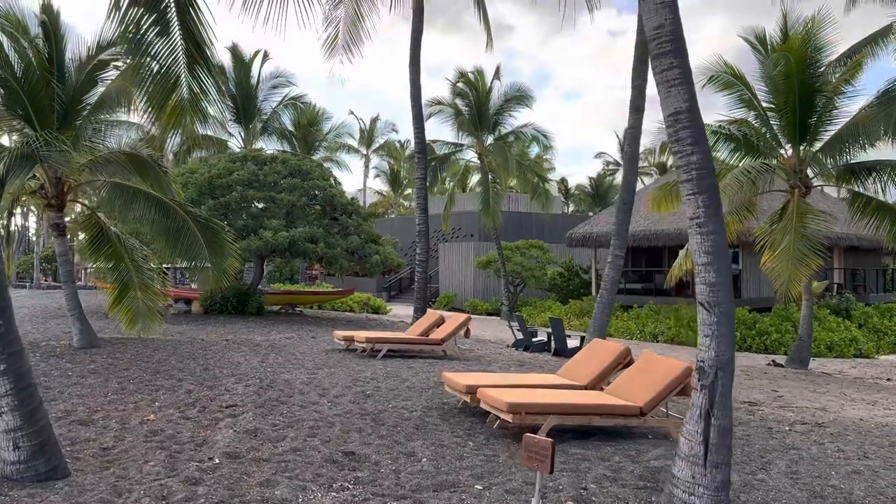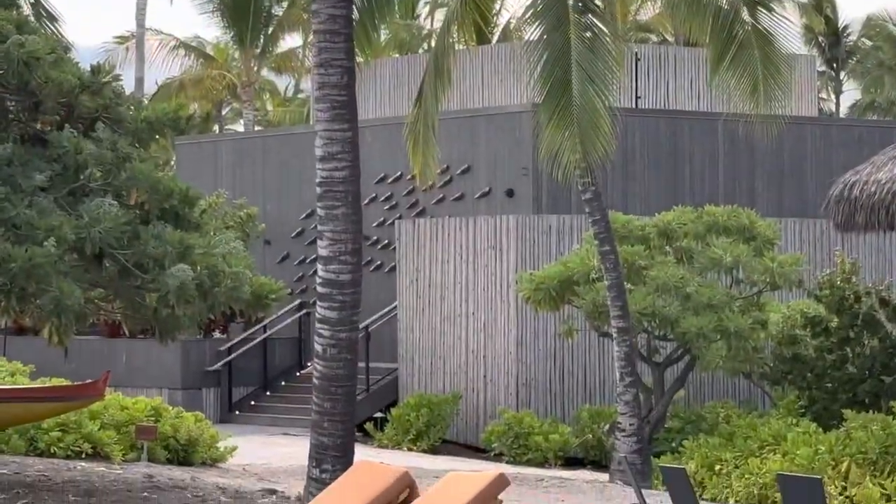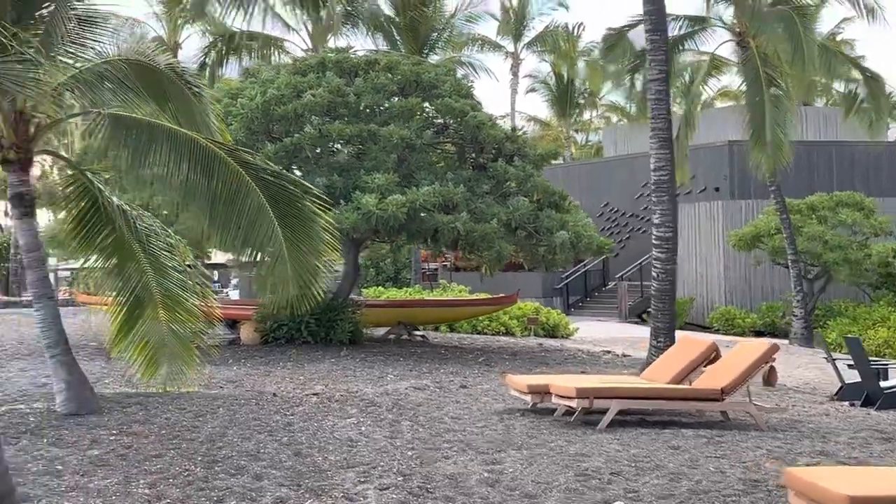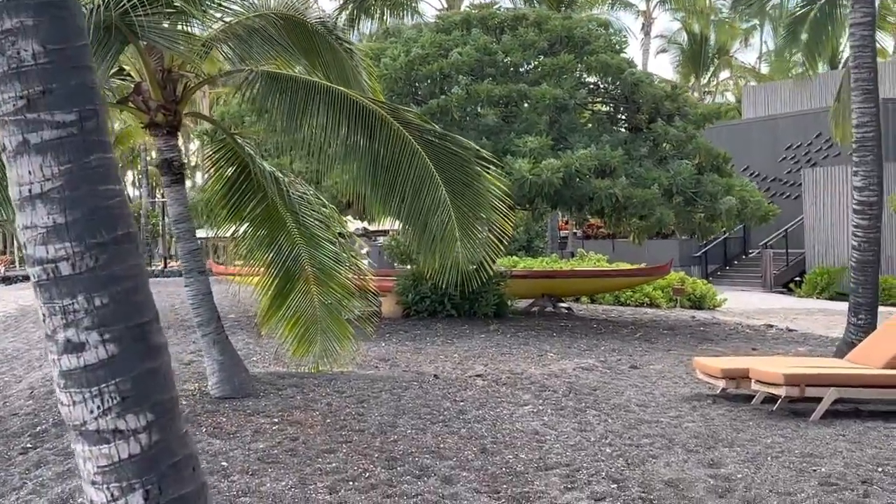I'm not sure what's in this building — I'm going to guess that it's a restaurant or spa. We'll have to find out on our guided tour that we'll be getting in early July.